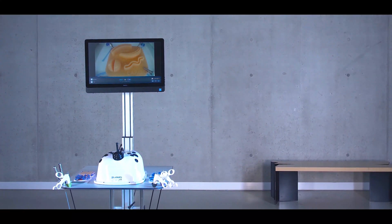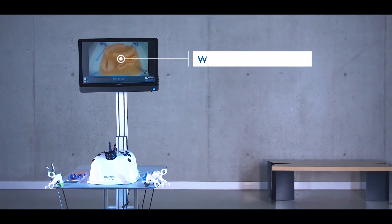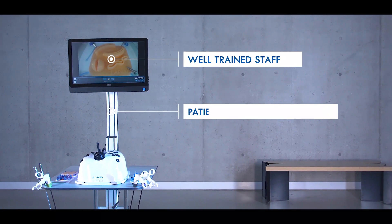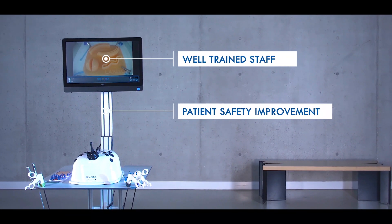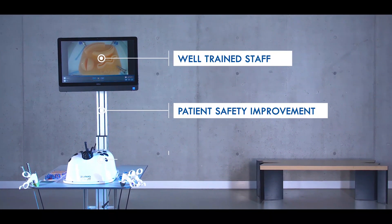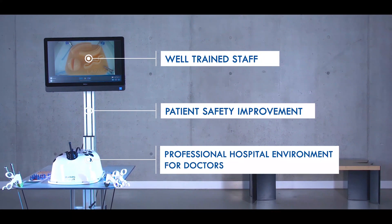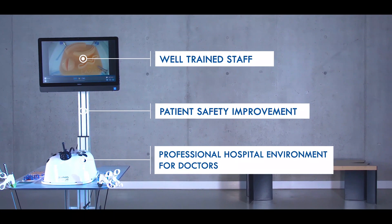Laparo Advance will bring many benefits to your institution. Well trained staff will be able to continuously improve their skills. Surgeons will be able to practice frequently, minimizing the probability of mistakes during real surgeries, which will increase patient safety. The hospital will become more attractive to doctors due to the possibility of professional personal development.